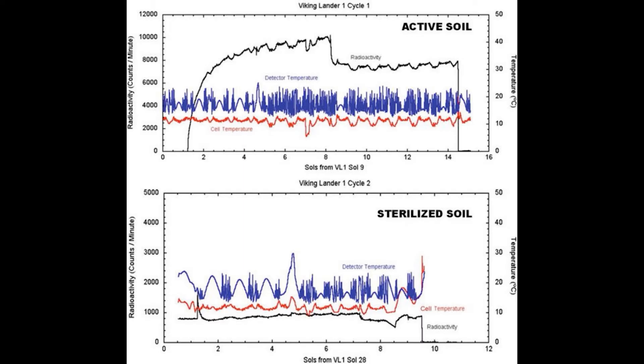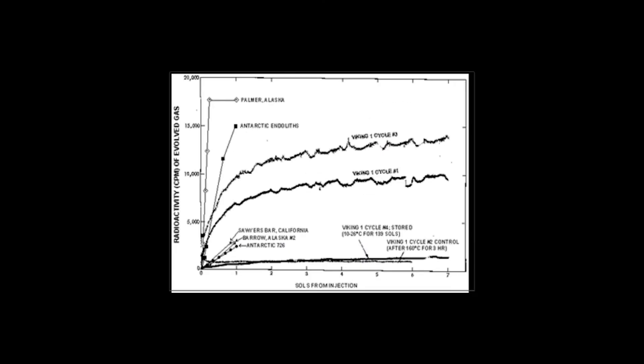As a control, samples were sterilized by heating to 356 degrees Fahrenheit for three hours. In that case, the reaction disappeared. Samples heated to 122 degrees for three hours, a temperature much above natural surface conditions, showed a greatly reduced reaction.